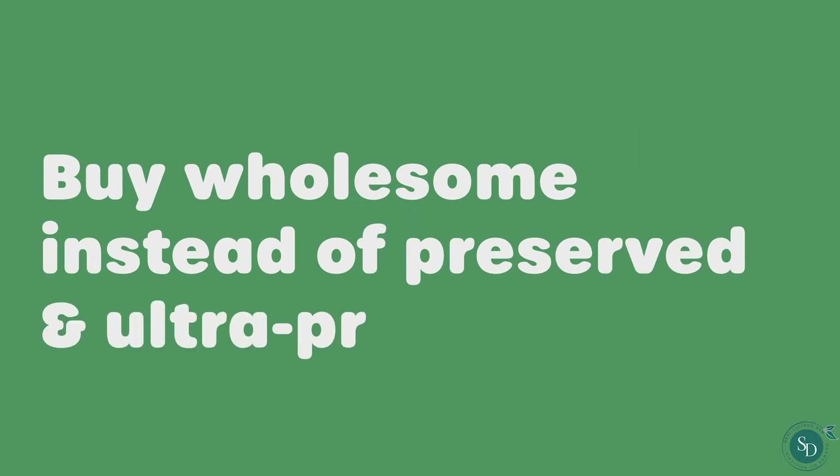Buy wholesome instead of preserved and ultra-processed foods. The more food products are preserved, aromatised or coloured, the more harmful additives they contain and, as a result, they can also be poor in nutrients.